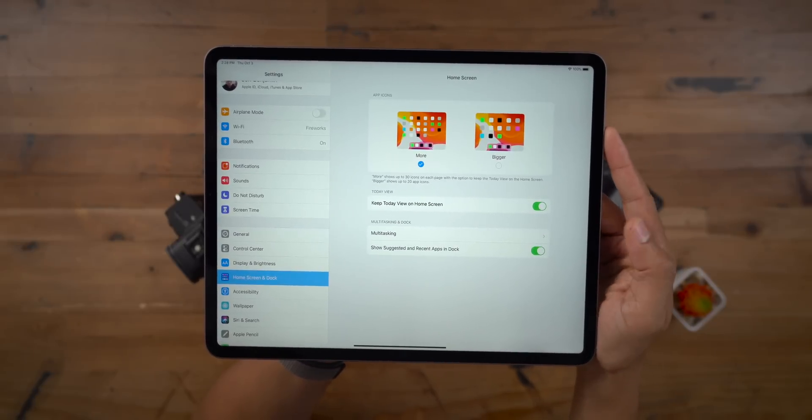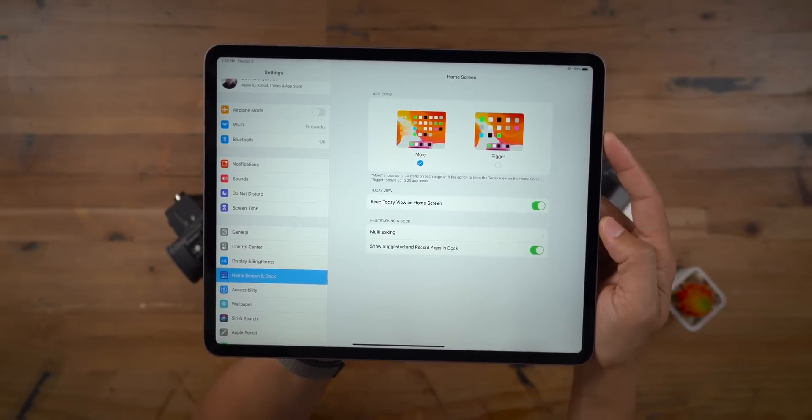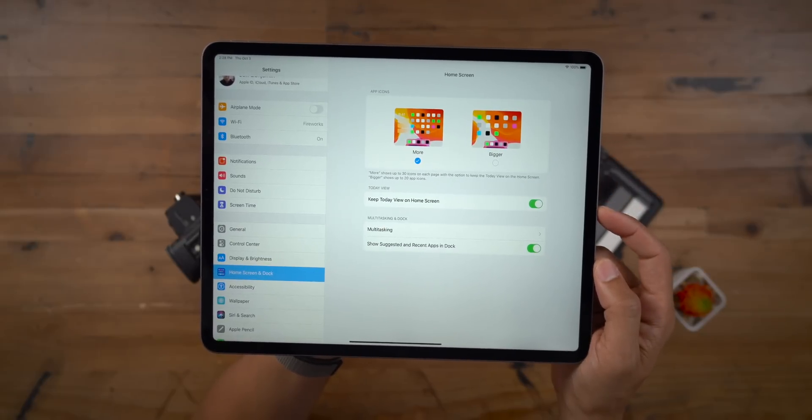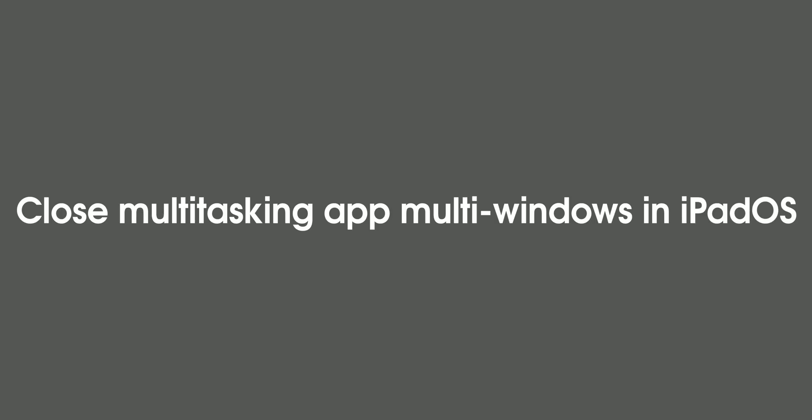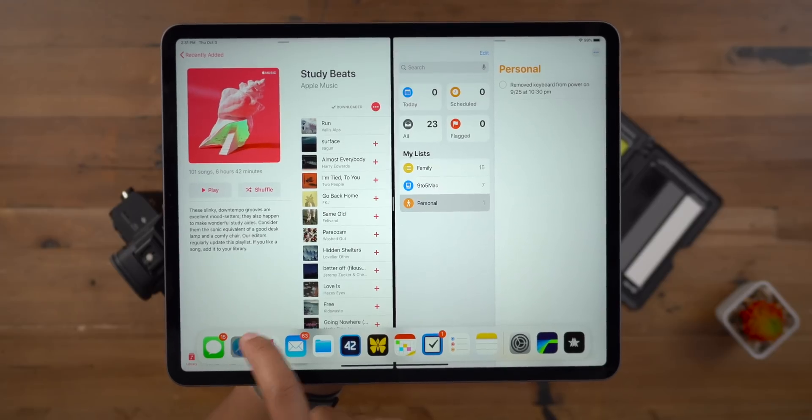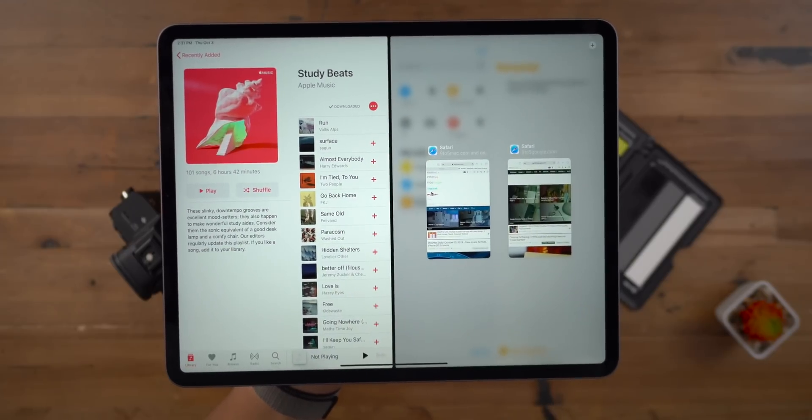This is basically just an amalgamation of the home screen and layout settings formerly under Display and Brightness, and the multitasking and dock settings which were formerly under the General section of the preferences. iPadOS 13.2 also allows you to close out of apps in the multi-window display when initiating multitasking.